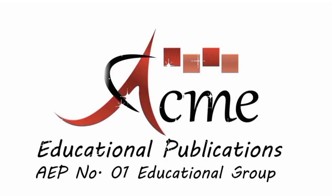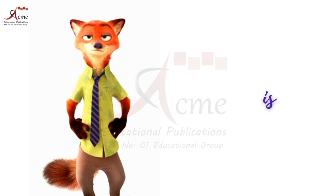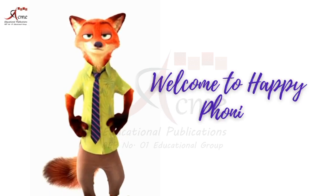Acme Educational Publications Number 1. Educational Group. Hello, young learners. My name is Zootopia. Welcome to Happy Phonics.